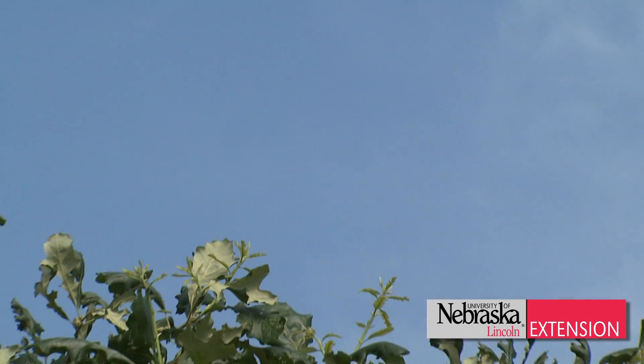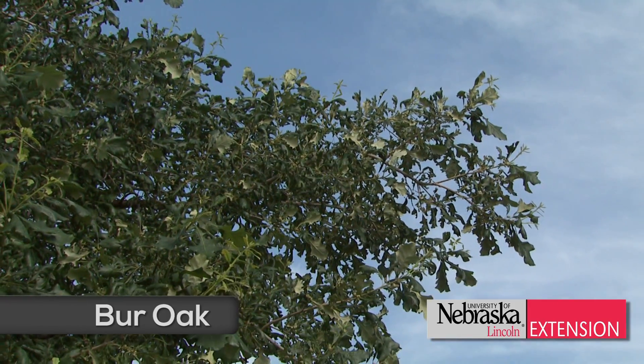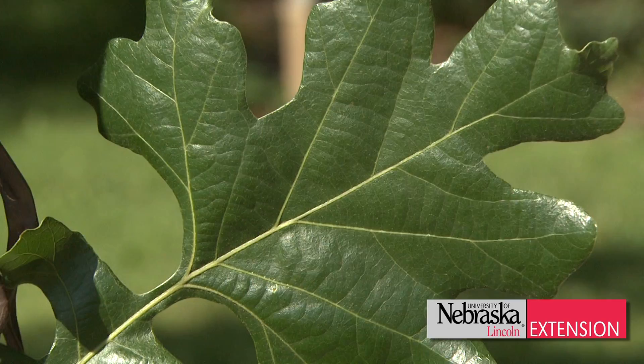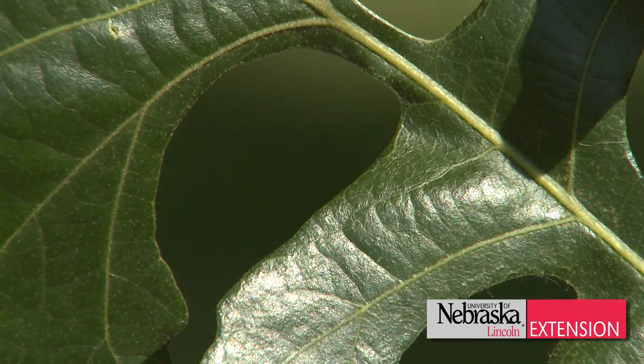And then the number one native tree that we have and should plant everywhere we can is the bur oak. This tree grows from southeast Nebraska all the way to the Chadron area and the panhandle. This tough, adaptable tree could live for a couple hundred years and shade an entire backyard if you planted it.